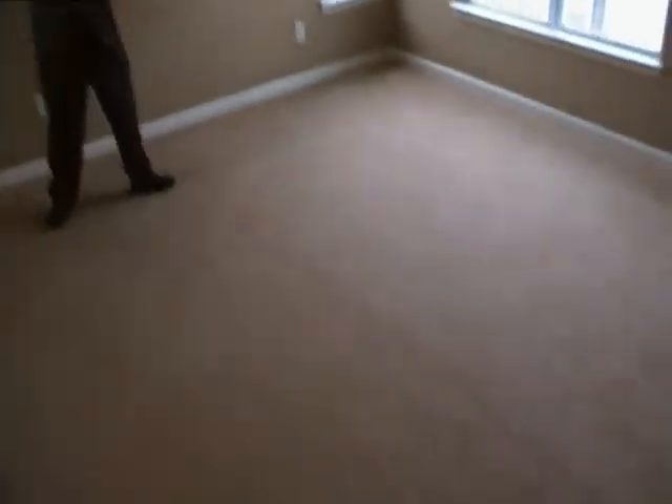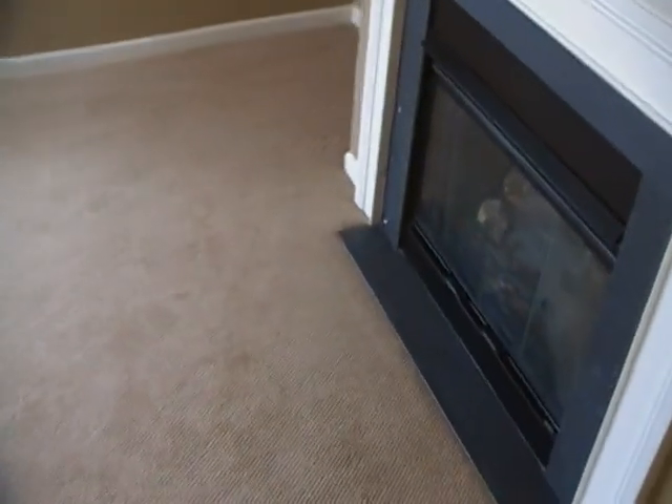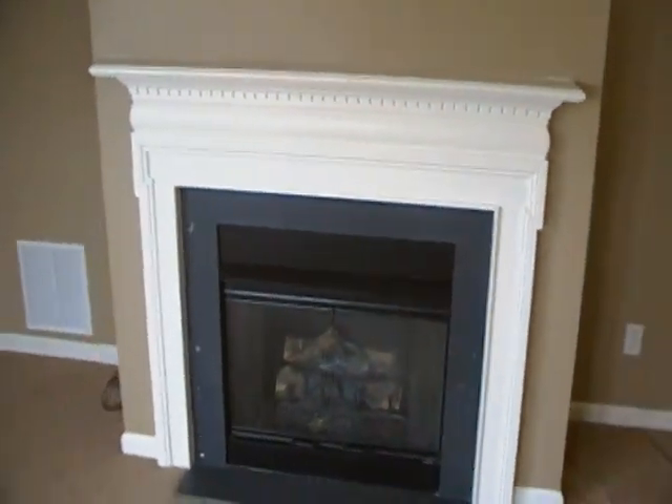All right, we're in the upper-level family room right now. To your right, you have a gas fireplace. And since this is an end unit, you've got all the windows.